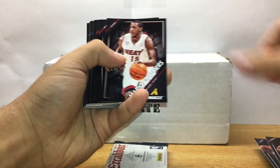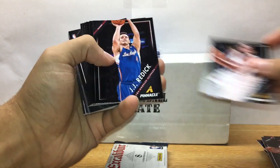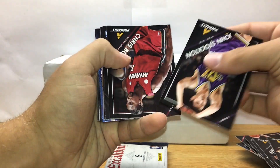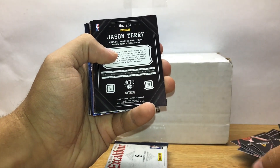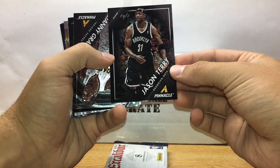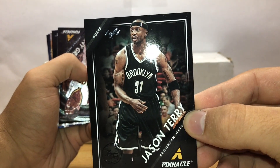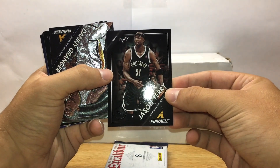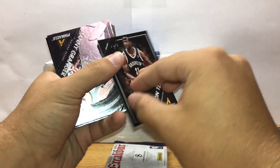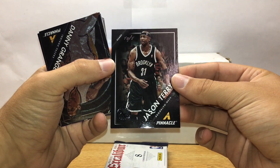Now on to Pinnacle Jumbo — let me go through these quick, a lot of cards. Jason Terry — artist proof! Wow, 101 — check that out. That's pretty sweet, artist proof Jason Terry numbered 101. I'm not expecting a 101 out of this — that's pretty sick.